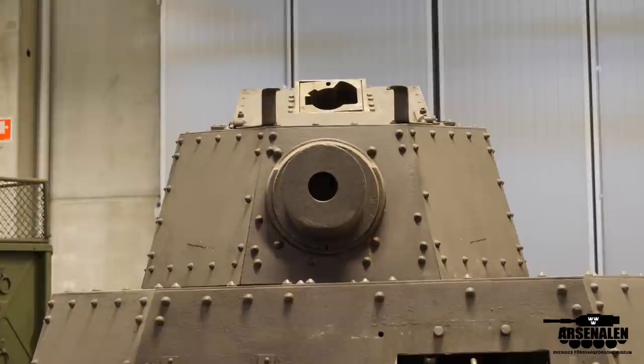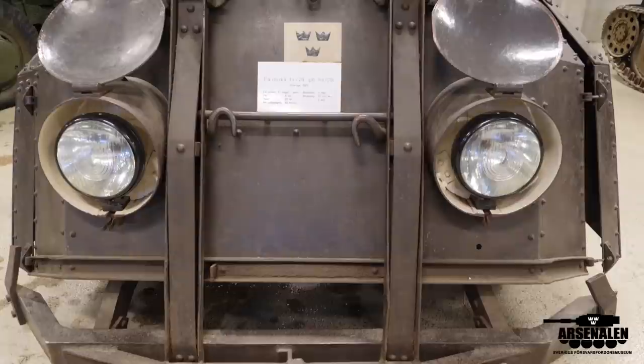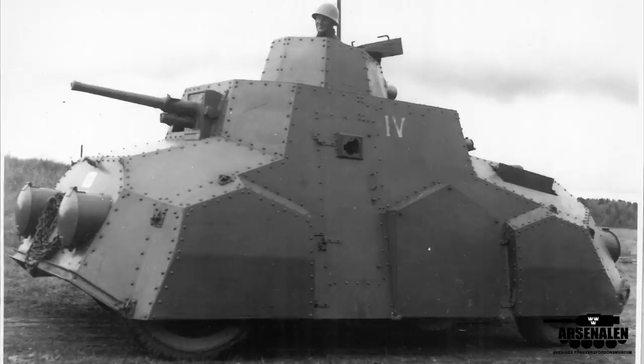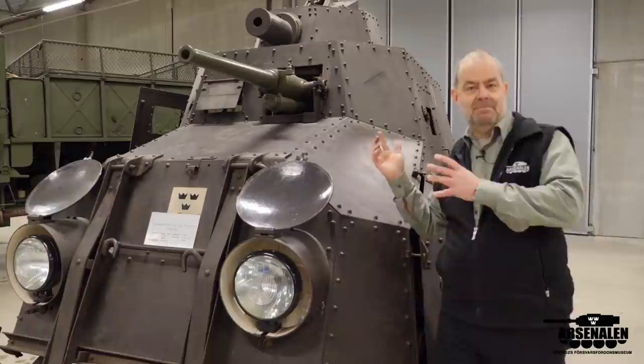They made a few different modifications during the years of testing the vehicle. At the front there is some kind of bar — we haven't found anything yet that says what it actually is. It was not there from the beginning; after two or three years it suddenly turns up in pictures. So we still have to find out what it is. You can also close the protection covers for the headlights, both front and rear, so when going into the battle zone you can protect the headlights so they won't be blown up.